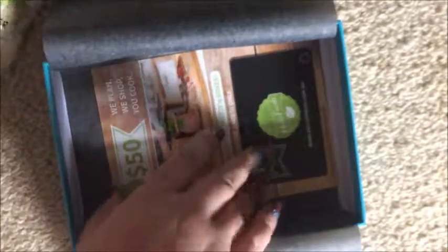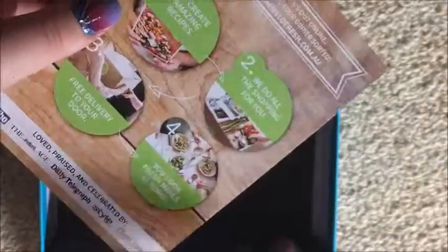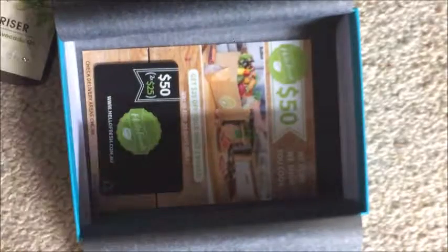The very last thing in here is a $50 Hello Fresh gift card — two times $25 off your first two boxes. I don't use this so it's kind of a waste of a product for me.